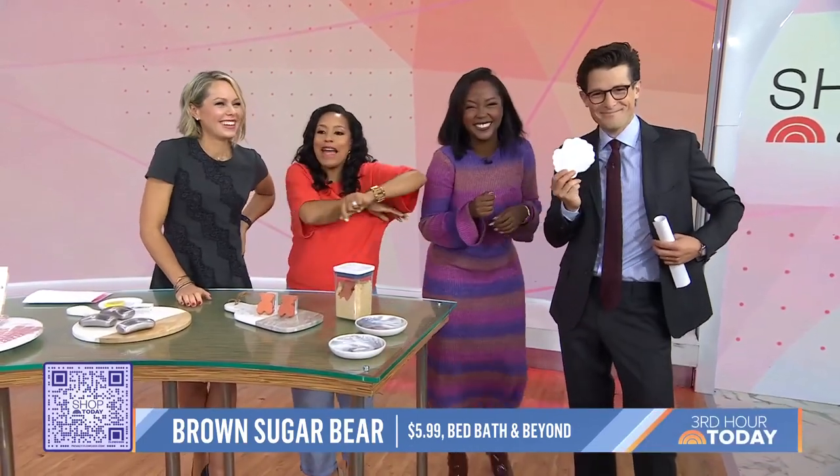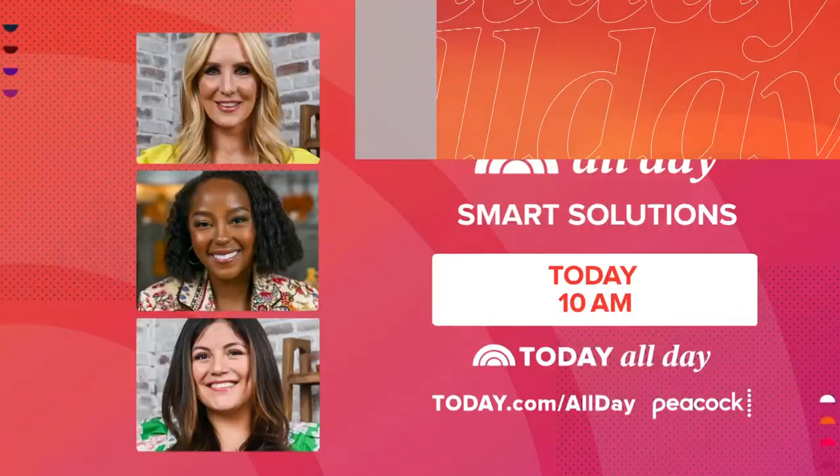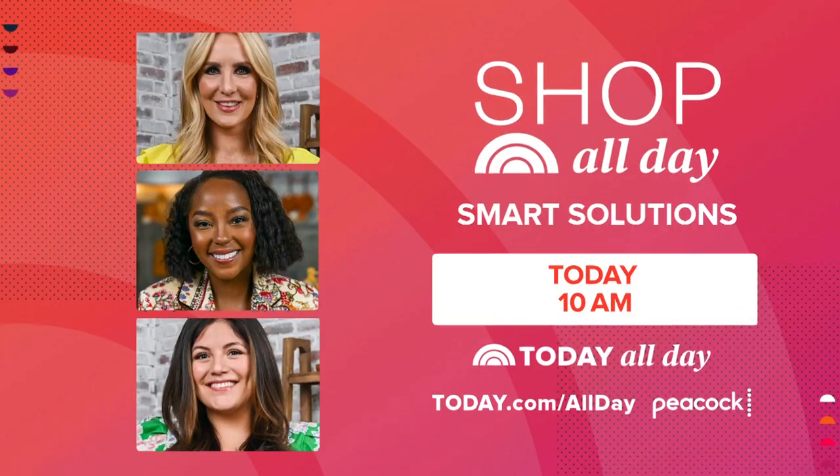For more on these products, you can go to today.com/shopallday. Be sure to check out Shop All Day — smart solutions you don't have to wait for a state fair to find! The streaming show starts at 10 o'clock this morning Eastern.